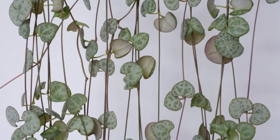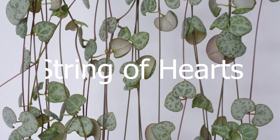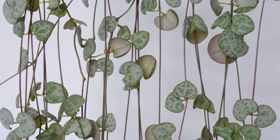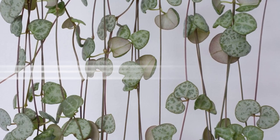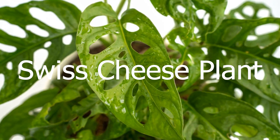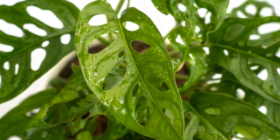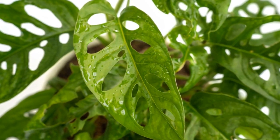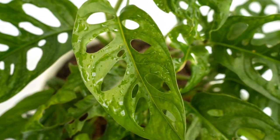Up next is the string of hearts. This plant has delicate heart-shaped leaves that dangle down like a garland. It's definitely a romantic plant that would look great in any bedroom or living room. Next we have the Swiss cheese plant, another unique plant that is sure to turn heads. It's got these large leaves with holes in them that kind of make them look like Swiss cheese. Plus it's a climbing plant so it can grow up a trellis or a wall, which is also pretty neat.